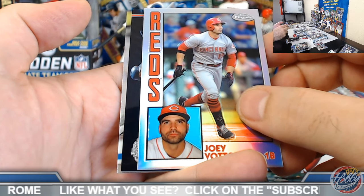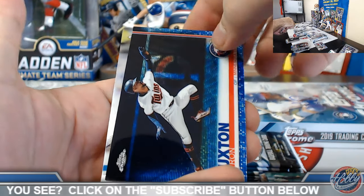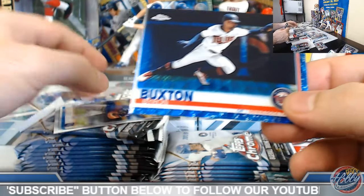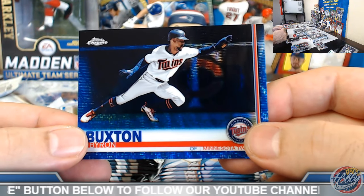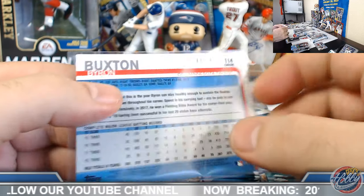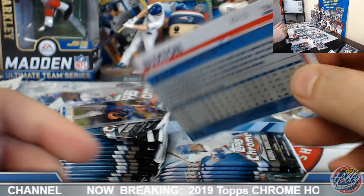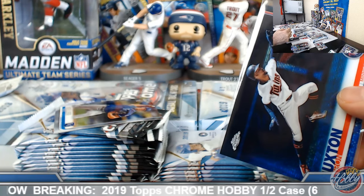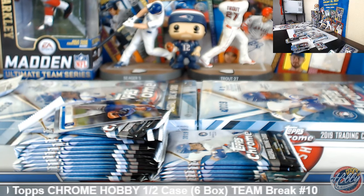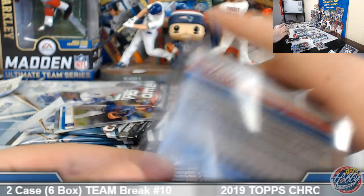We have a wave — blue! Buxton — Minnesota Twins, back on the board here. Bill, Byron Buxton blue wave refractor, numbered to 75. 43 out of 75 on the Buxton. That's a beast — I like that swing. Powerful but short stroke.